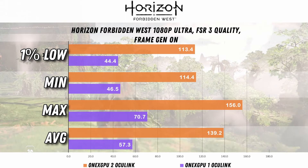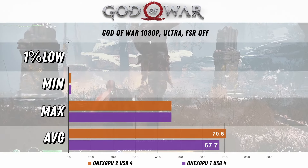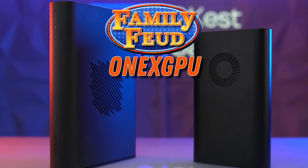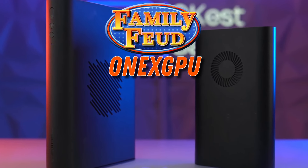Some results have some pretty crazy increases and some seem to play pretty much the same. Today we're going to take a look at the 1xGPU1 versus the 1xGPU2, what's different in the features as well as the performance.